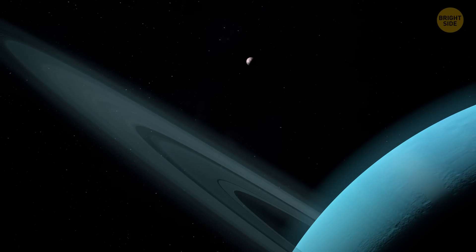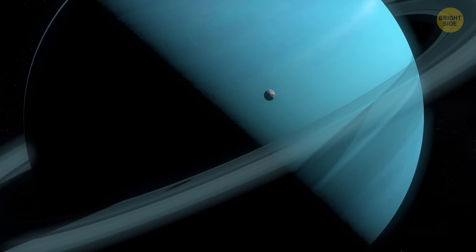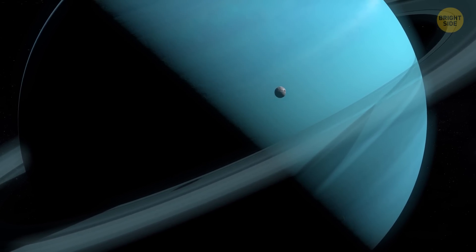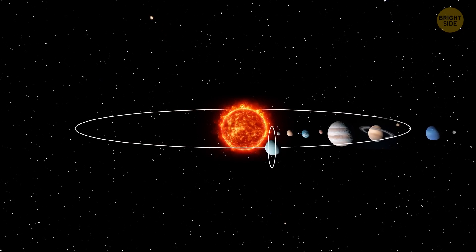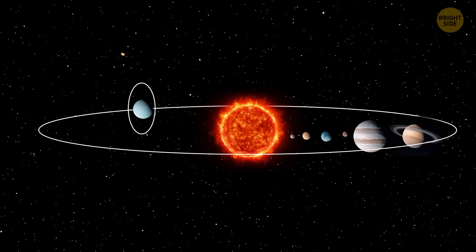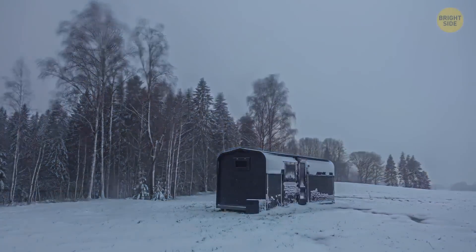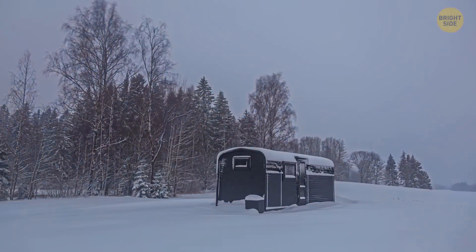A day on Uranus is shorter than on Earth — a mere 17 hours. However, the length of the year there is insane, around 84 Earth years. Its equator is practically doing a right-angle dance with its orbit, leading to the most extreme seasons in our solar system. Which means that if it were habitable, we'd have shorter days, but longer and very crazy seasons.